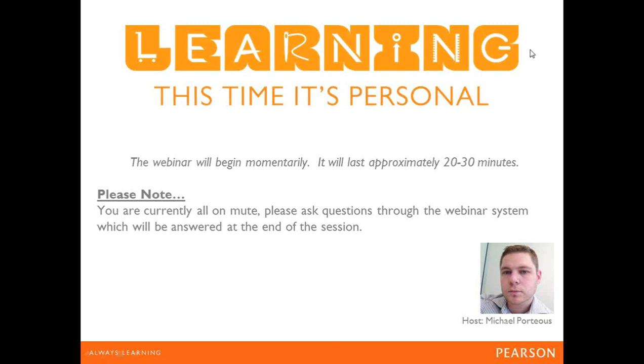Hello and welcome to this webinar on how Mastering Biology can take learning full circle with a unique pedagogy that can touch on all parts of the learning process. My name is Michael Porteous, I'm the Product Manager for Learning Technologies in Australia. I've left everyone on mute so I can move through this presentation quickly. Please feel free to enter questions into the webinar chat system and I'll answer them at the end during Q&A.